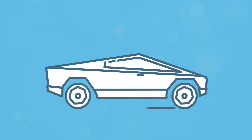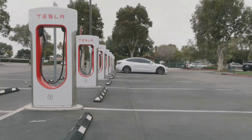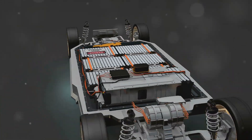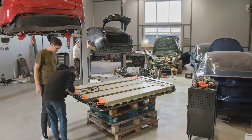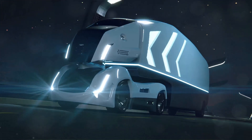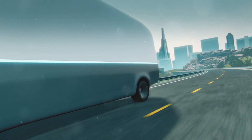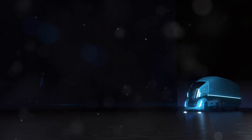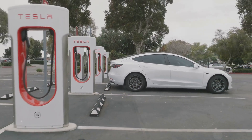Let's talk about the Cybertruck for a minute. It's big, it's bold, and it divides opinion like nothing else. But one thing's for sure, it needs a serious battery, and that's where these new packs come in. We don't have all the details yet, but you can bet they'll be powerful. Imagine a Cybertruck with a range of over 500 miles — you could drive from London to Edinburgh and back without stopping for a recharge. That's the kind of performance these new batteries are aiming for, enough to make even the most die-hard petrolhead think twice.